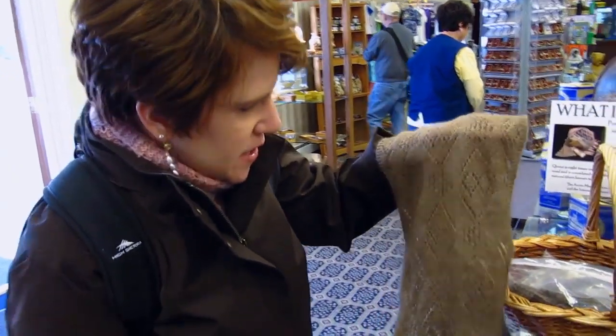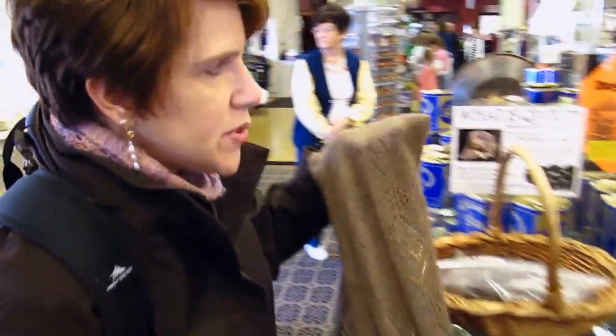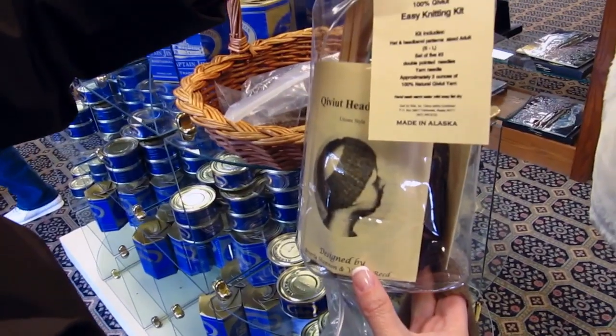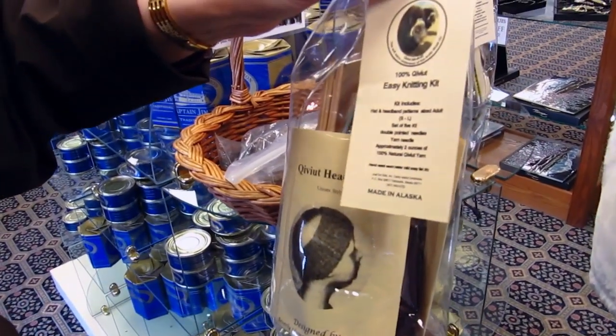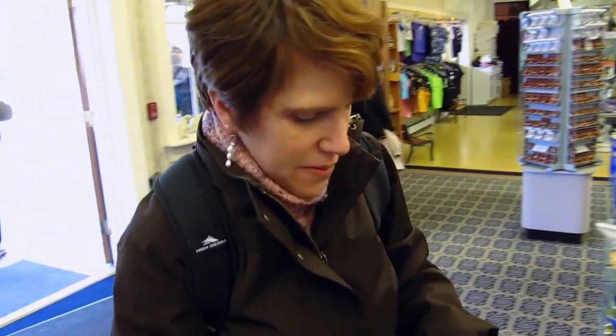We'd just stepped off the riverboat and I spotted this qiviut scarf — isn't that incredible? It's made with a lace weight qiviut yarn. Looks hand-knit. Totally hand-knit. It's on sale, 25% off — $262 on sale. The headband kit, unknit, is $300. I really want to buy this stuff, but I shouldn't buy it here. This is a tourist place; it's just overpriced. You may not find it anywhere else, but we'll keep looking.